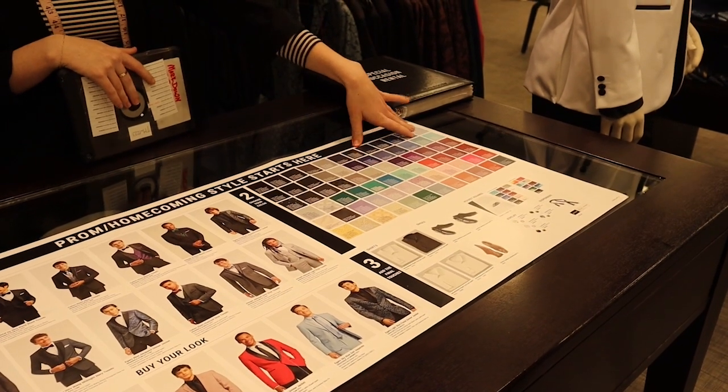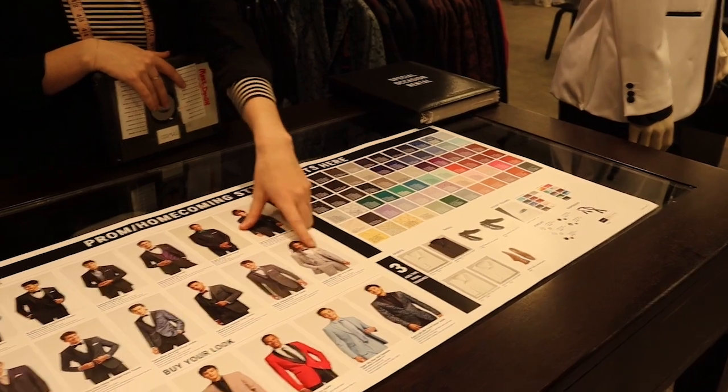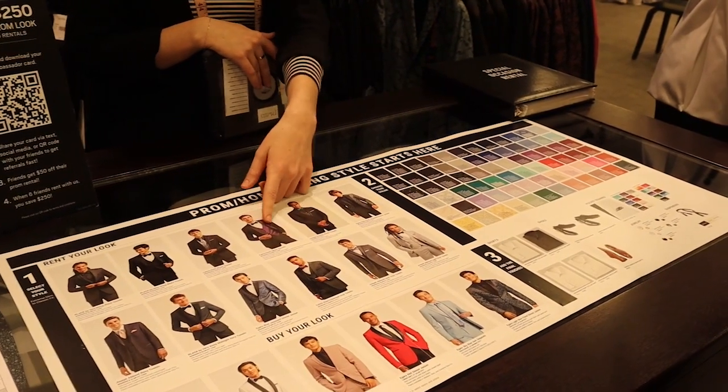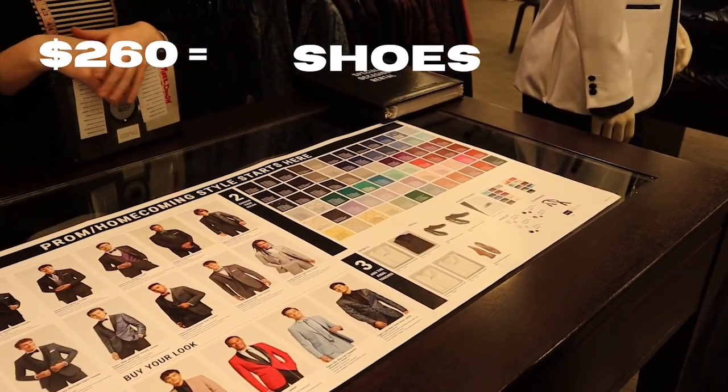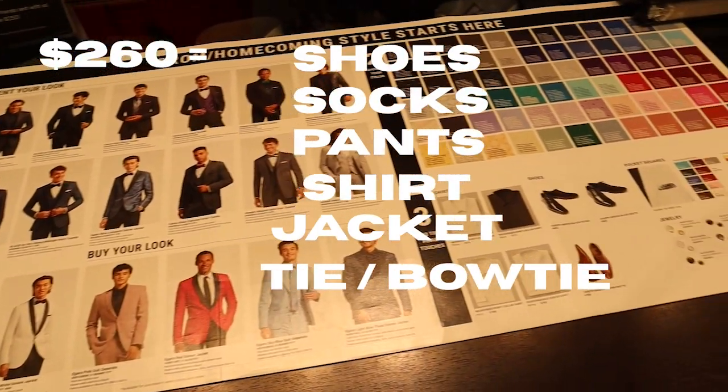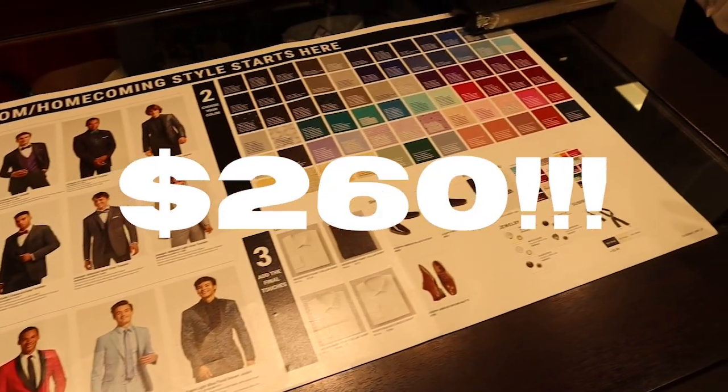We went to Men's Warehouse to go over everything you need to know about renting a suit. At Men's Warehouse, you can pick from a selection of different styles, patterns, and colors. For $260, their prom package comes with the shoes, the socks, the pants, the shirt, the jacket, and a tie or bow tie — all for $260. That's a pretty good deal.